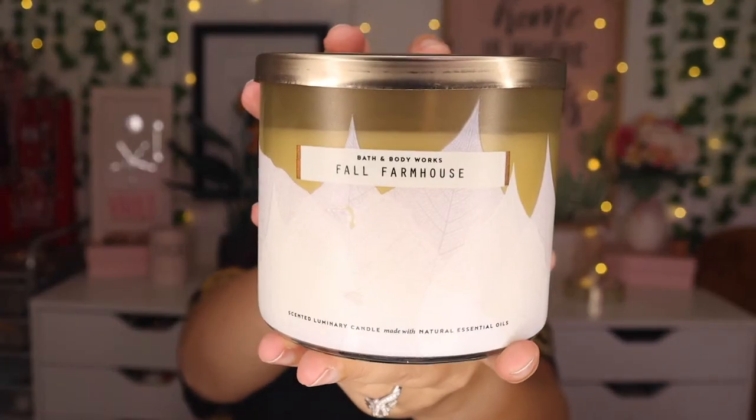We'll start with my least favorite. It's hard buying stuff online because some scents I know I like and others are a gamble. This one was a gamble and I do not like it. This one's called Fall Farmhouse — I think it's the pine that gets me. It's spiced pumpkin, forest pine branch, fresh fall air with natural essential oils. I'm not much into pine and that's very overpowering. At first it smells like pumpkin which is good, then the pine comes in and it's just too much. I don't like any Christmas scents that are pine or needles. Not my favorite.